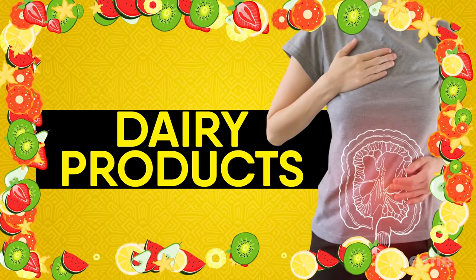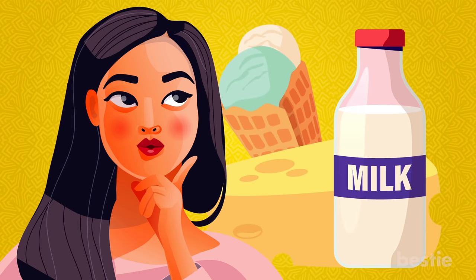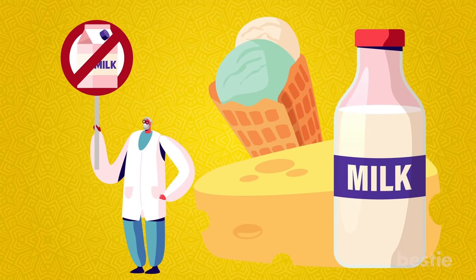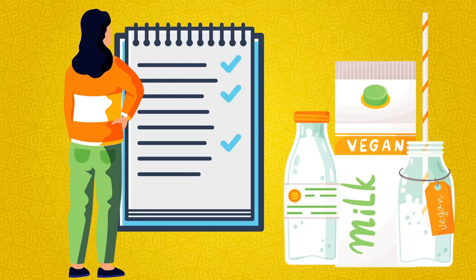Dairy products. This one's tricky. Certain dairy products can cause flare-ups, while others cure symptoms. If you're already lactose intolerant, stay away from dairy. Switching to plant-based milk and other products may help.